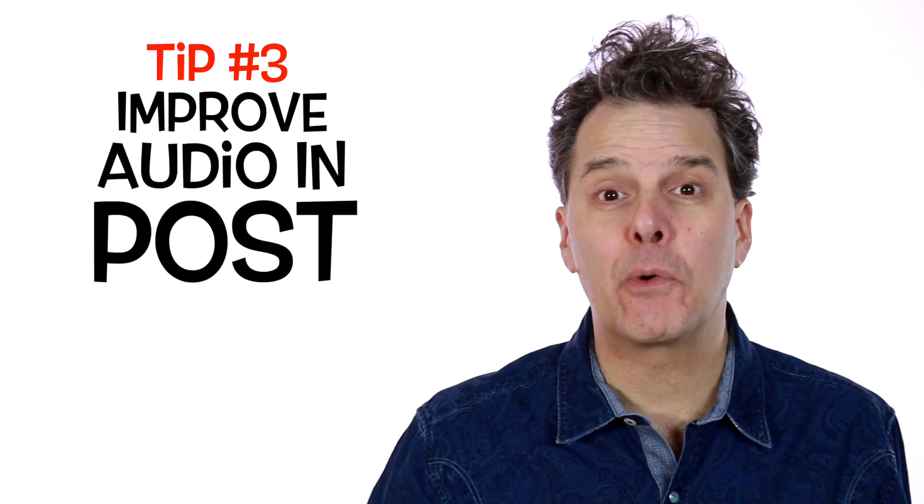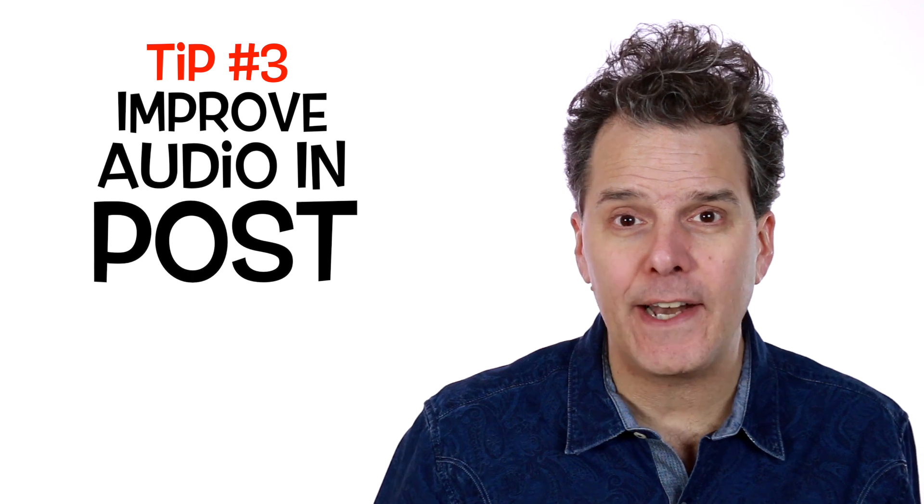Step number three: you can greatly improve the quality of your audio while editing — they call this in-post. Most software apps, whether you're on iMovie, Final Cut Pro, Premiere, or Filmora, have an option called noise removal. Look for that in your editing suite, and it will help you dampen any background humming or noise that you hear.